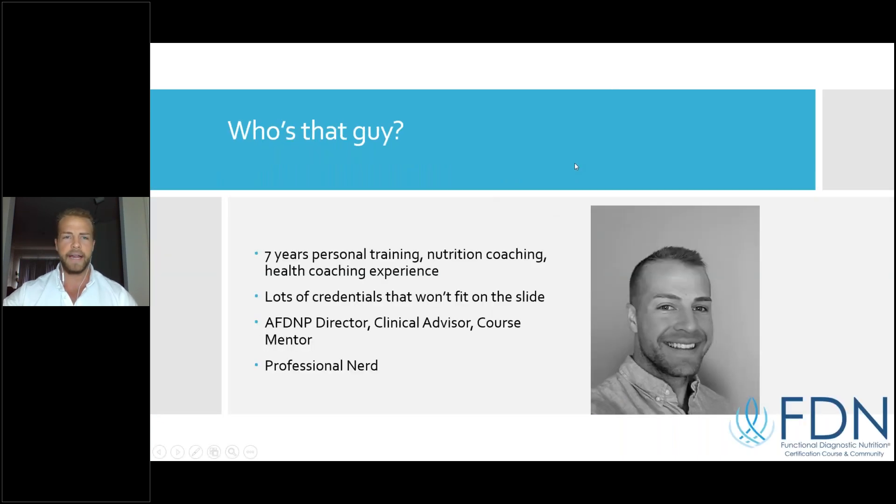So who is that guy? Well, that's me — Brennan Vermeier. I am the director of the Association of Functional Diagnostic Nutrition Practitioners, the AFDNP. We are a professional association of functional diagnostic nutrition practitioners — we do this full-time and change lives on the regular. I have seven years of experience in the health and fitness industry, starting personal training and nutrition coaching at 19 years old.